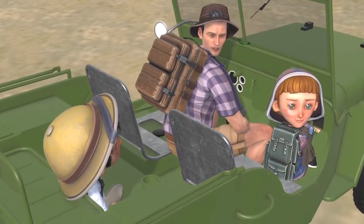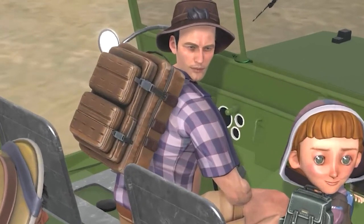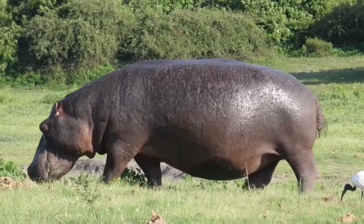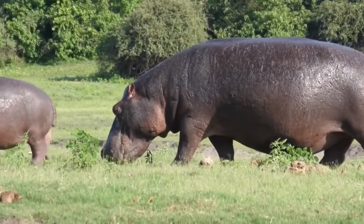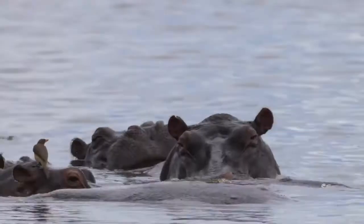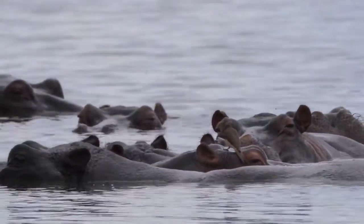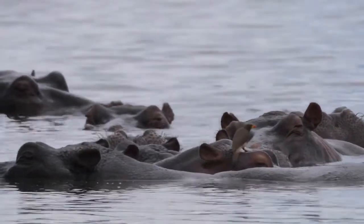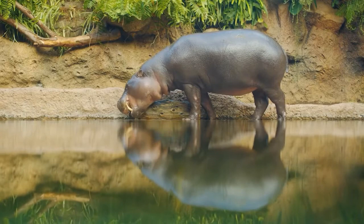That's what makes going on adventures like this safari so fun — you get to explore and have a good time while you learn new facts about new places and animals! The hippopotamus — also called the hippo, common hippopotamus, or river hippopotamus — is a large, mostly plant-eating, semi-aquatic mammal native to sub-Saharan Africa. After the elephant and rhinoceros, the hippopotamus is the third largest type of land mammal.